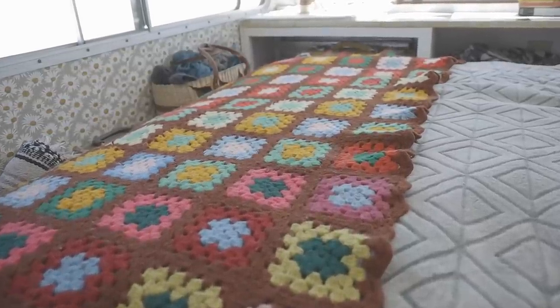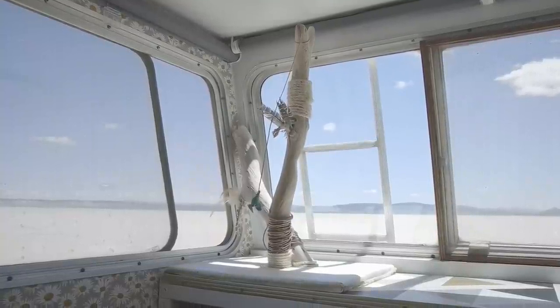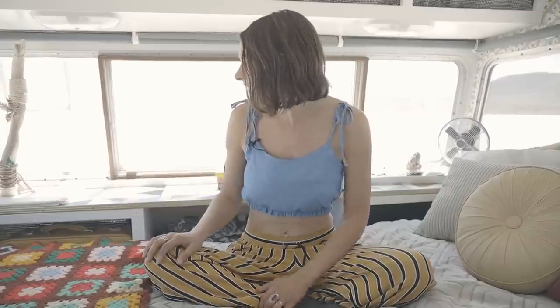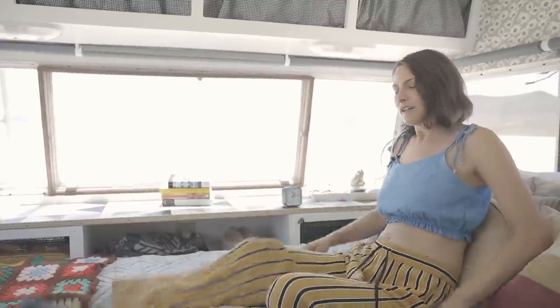This is my bedroom — definitely the best room in the whole house. I have a queen-size bed back here, surrounded by windows so it feels like a sun porch. It's super comfy and chill. Recently I updated the walls with some daisy wallpaper and added some nice macrame and pretty hanging things. It's pretty luxurious living for a camper.